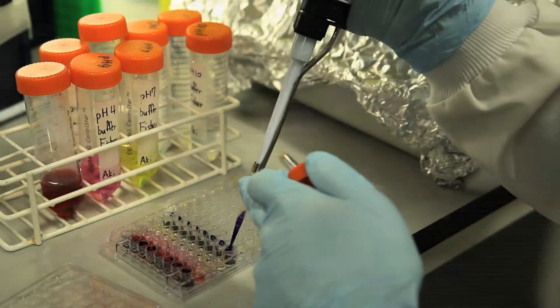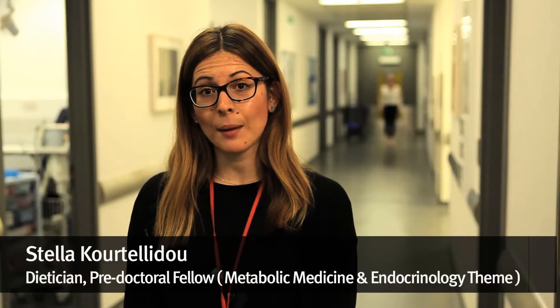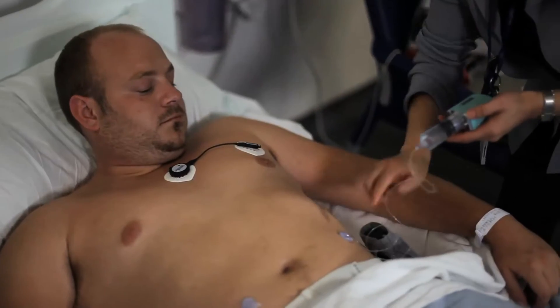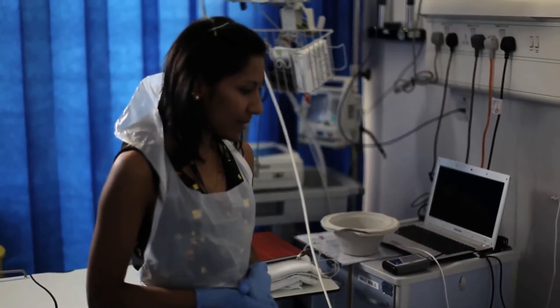It's these inclusive environments that attract both the researchers of tomorrow and patients to be involved in our work. I'm a clinical academic trainee at Imperial. As a dietician, I have access to Imperial's facilities and a diverse group of patients that enable me to carry out my translational research.